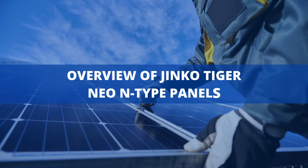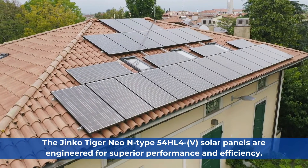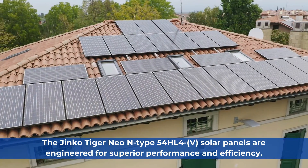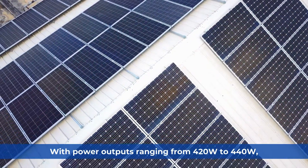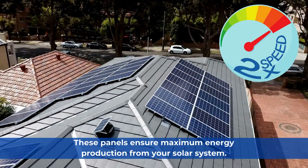The Jinko Tiger Neo N-Type 54HL4-V Solar Panels are engineered for superior performance and efficiency. With power outputs ranging from 420W to 440W, these panels ensure maximum energy production from your solar system.